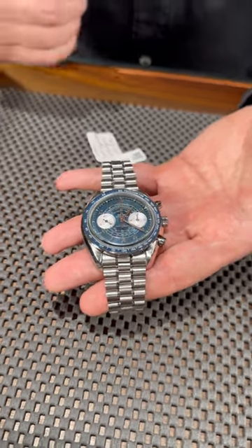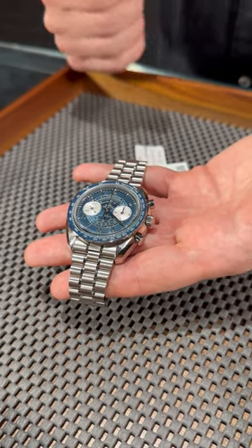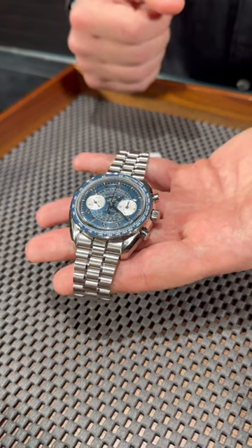This watch comes with a lot of complications — you can measure a lot of things. I won't go into the details because it's very hard and it's kind of old-school technology, but this watch is very beautiful.